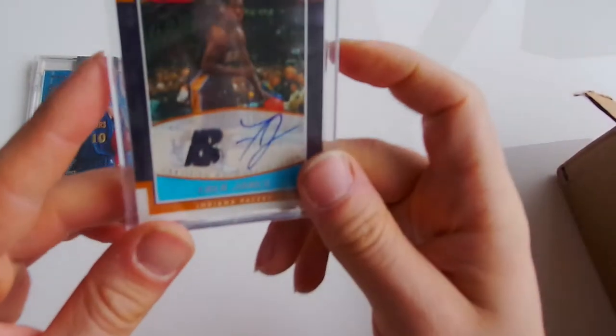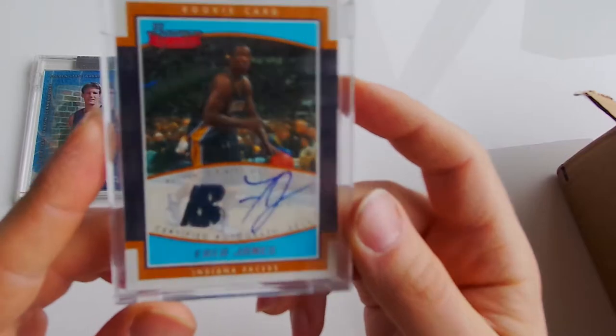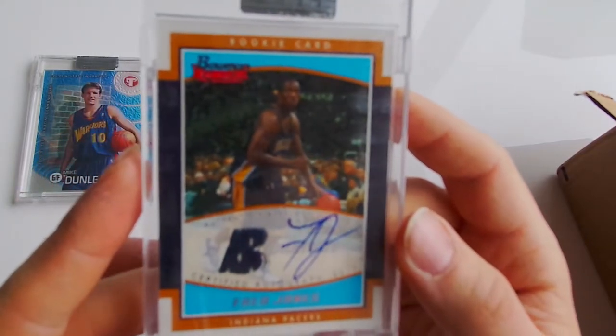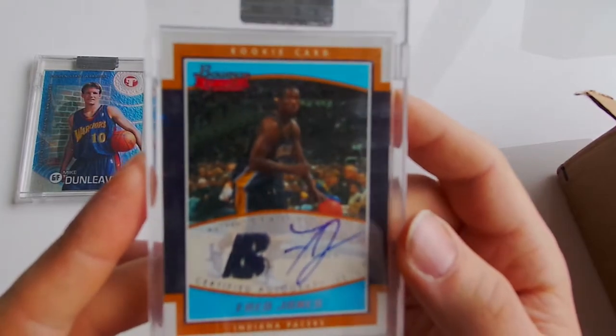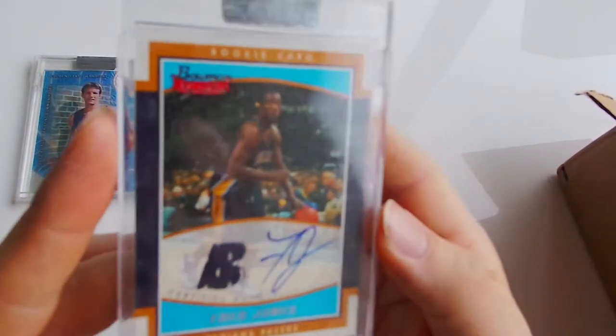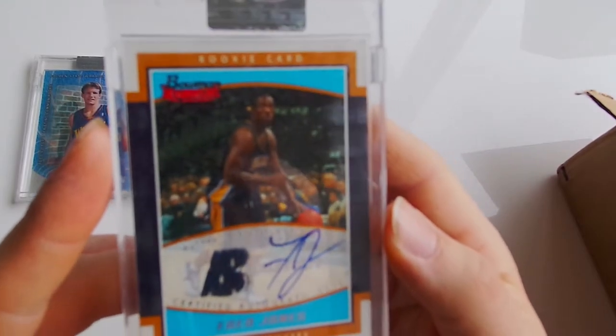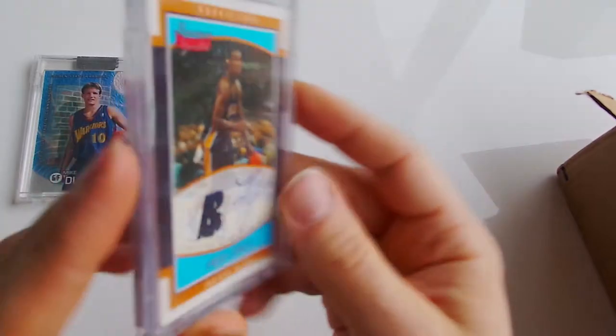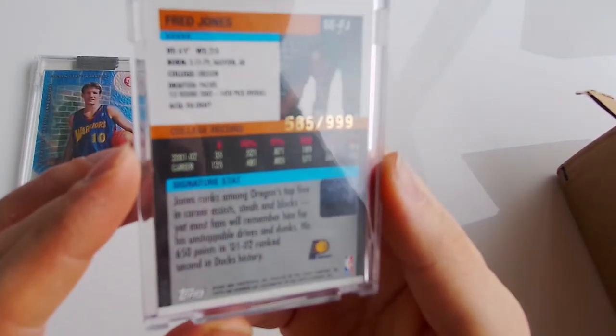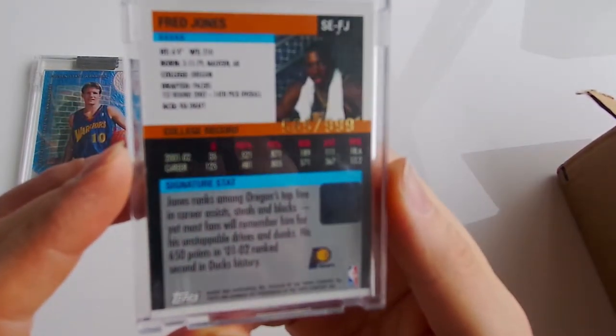Second one - it's an autographed Fred Jones, Bowman Signatures. Rookie card, Marko Jarek - so it's a jersey card and auto as well. It's number 585 out of 999.